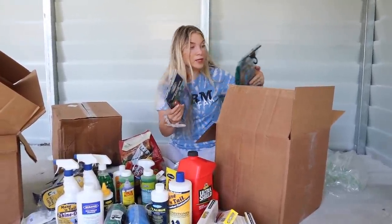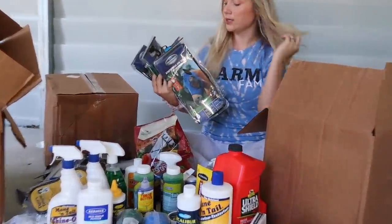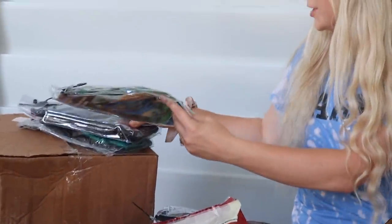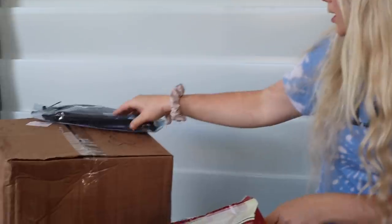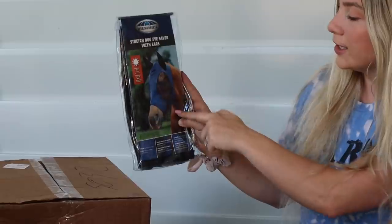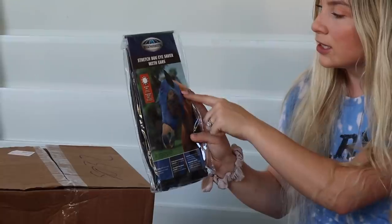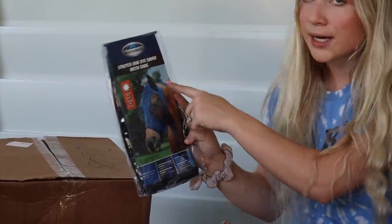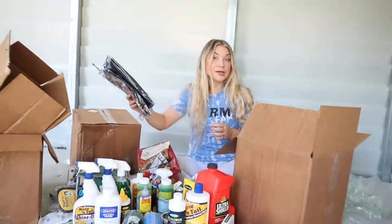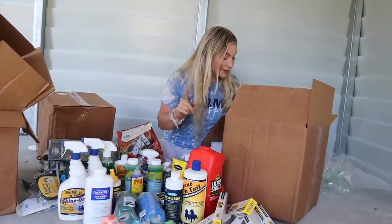I got four brand new fly masks because we really needed them. I think I got two in this hunter green color and two in black. They're tighter on the head — I'm trying a different method because my horses always get the Velcro ones off. They have ear covers and bug-eyed looking mesh covers over the eyes. We definitely needed new fly masks because my horses leave them on the pasture and they get ruined.